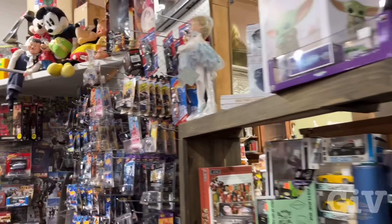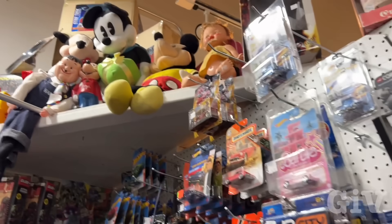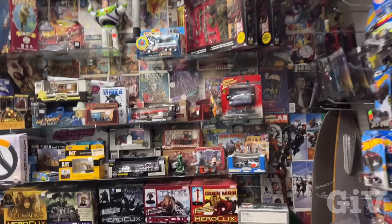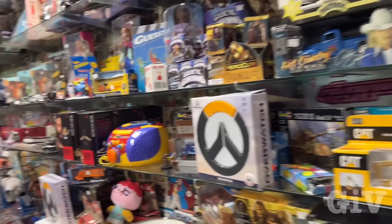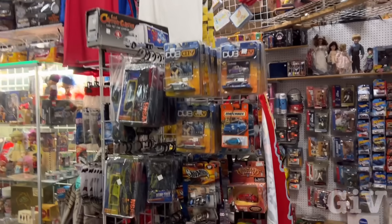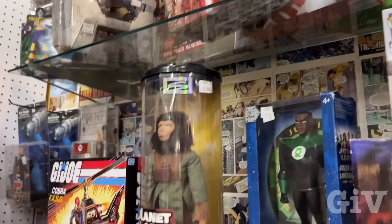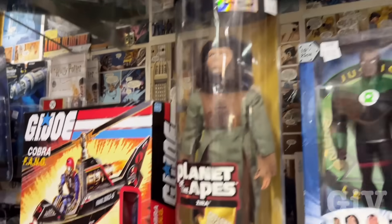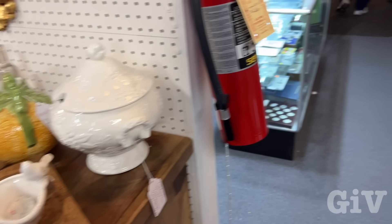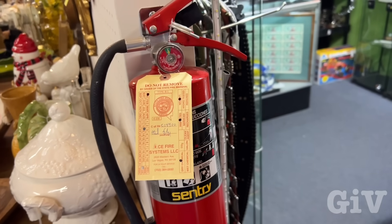Did I show this already? No, those are the Matchbox. It's a lot of 80s stuff here. Wonder Woman. Hot Wheels. Little trucks. Grogu. Planet of the Apes. They got everything here. Porcelain. How much is that fire extinguisher? No price on it.